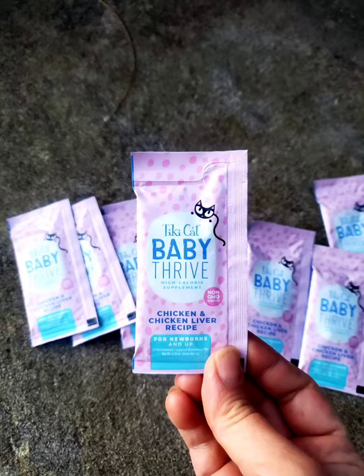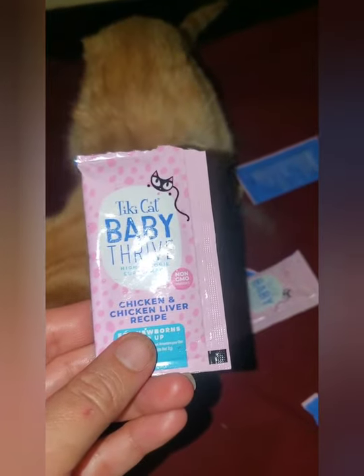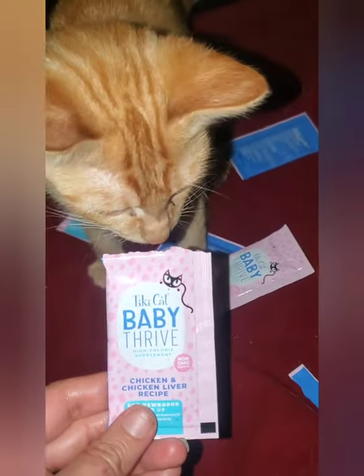Hey Sweeties! I've been using Tiki Cat Tiki Thrive. It's new and I'm pretty excited. They always have pets in mind, so this is totally safe.